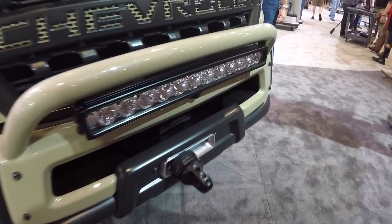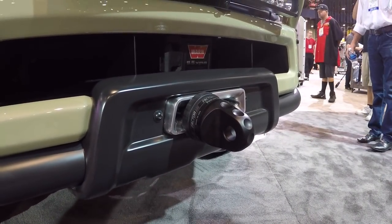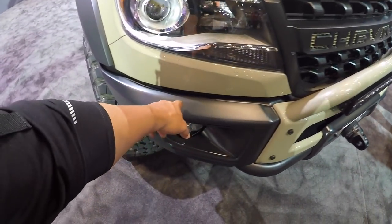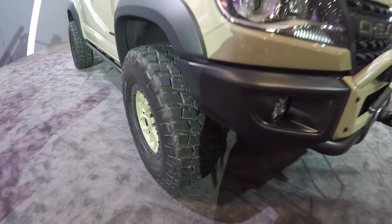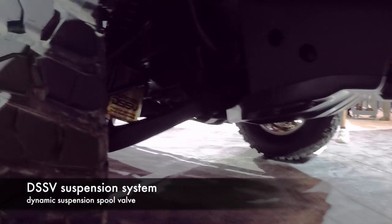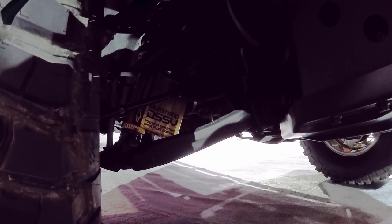You've got an AEV steel front bumper with a stinger bar, Vision X LEDs, and a Warn winch tucked inside. I like the fact that these are steel, not aluminum, so you can bash on them pretty good. There are skid plates underneath to protect the underside.